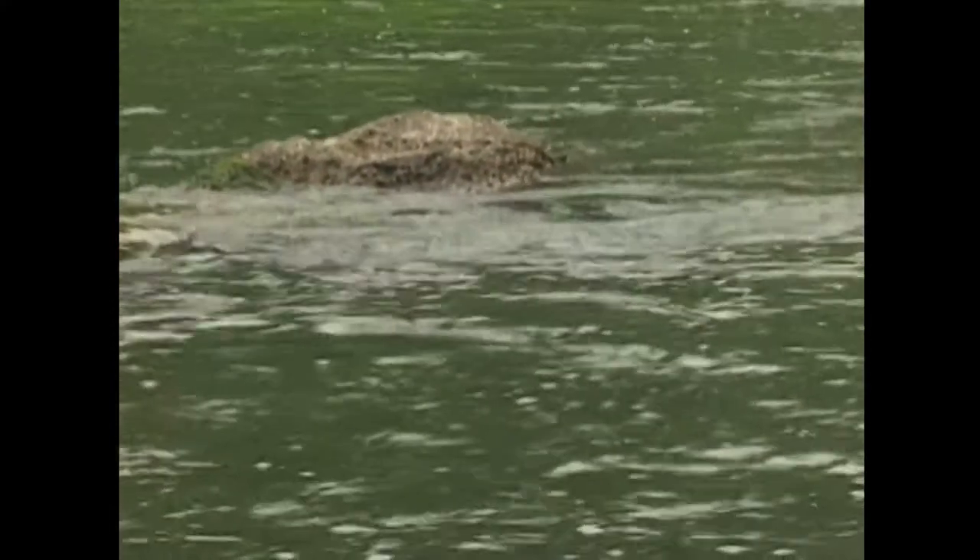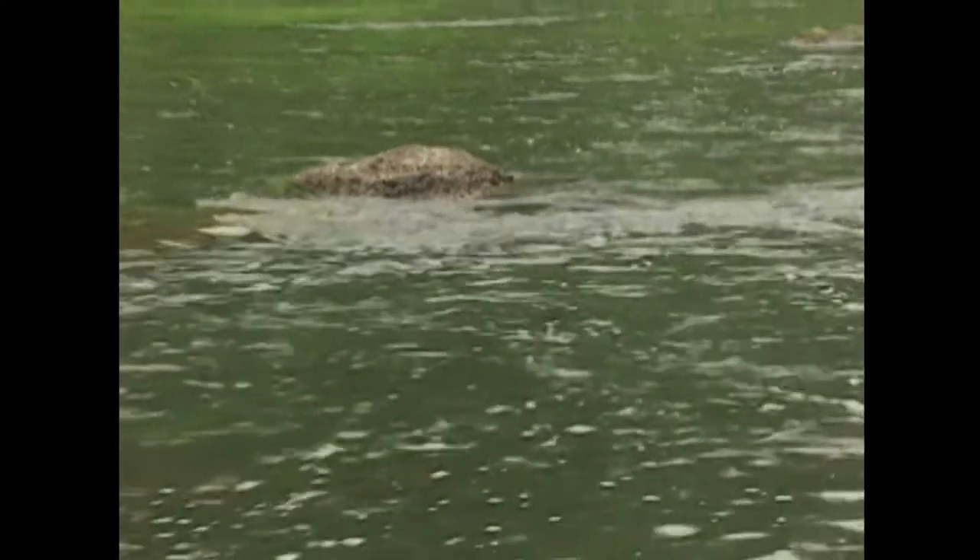The boulder here in front of us would be a typical place that a bass might hold. They like a good strong current, but they like something to block that current. So they might lie in front of the boulder or beside it, picking up any food that's drifting down.